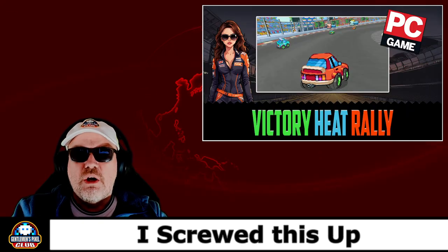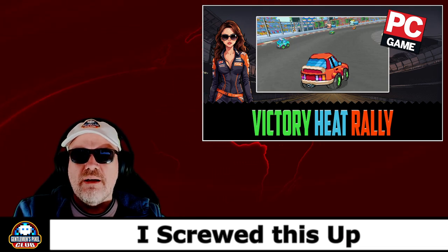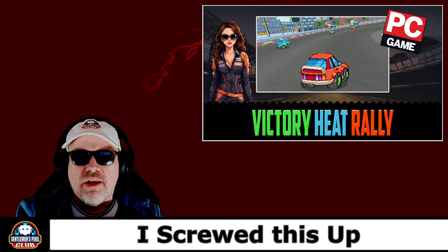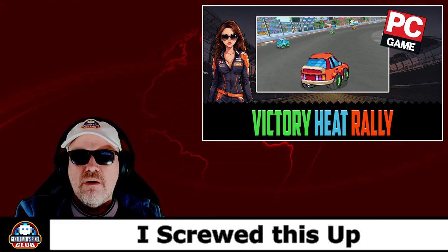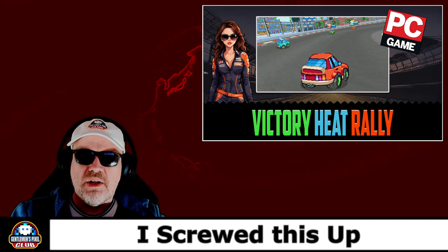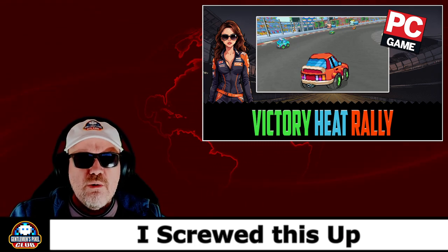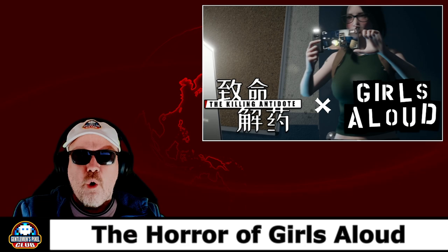So we did Victory Heat Rally — a game I'd been waiting for a while. It was a fun good game to play, but I absolutely screwed it up. The author came into the comments and pointed out I wasn't using the drift button as I should be. I got through the first track very well, but then everything else became brutally hard. You will do better than me — just remember there is a drift button that you need to use, and if you use that you'll get a lot further than I did.